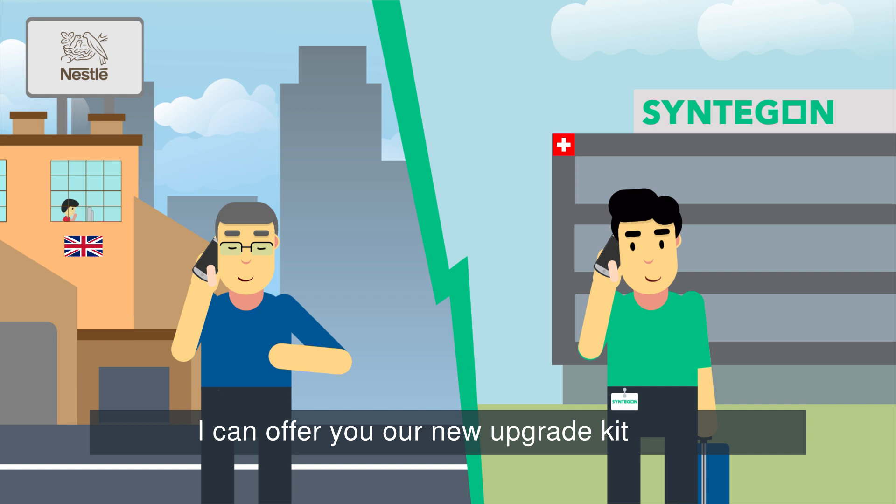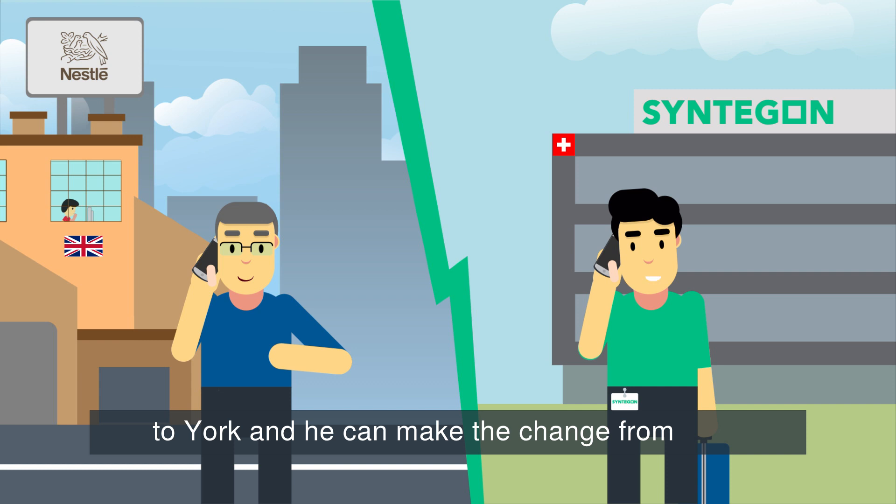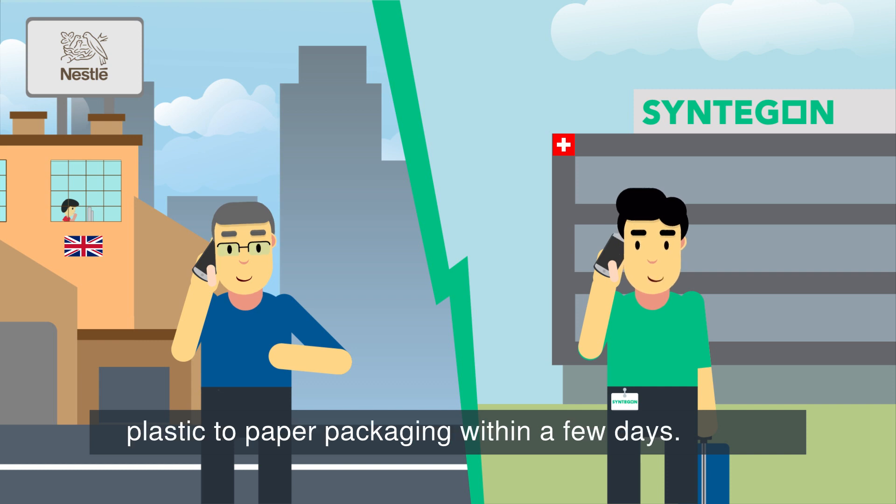I can offer you our new upgrade kit, Paper and Form. We can send one of our technical engineers to York and he can make the change from plastic to paper packaging within a few days.